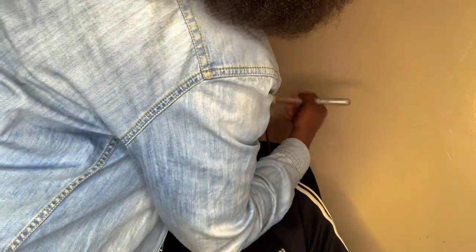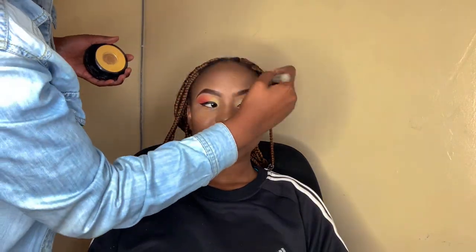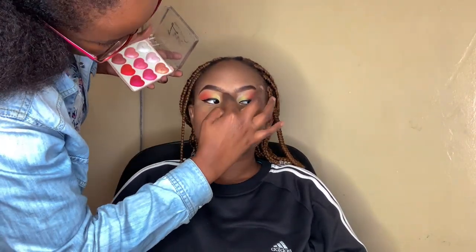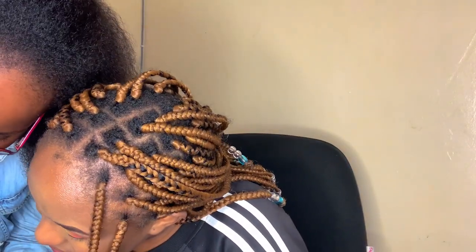Before the setting powder the makeup was looking shiny, and now it's looking nice. This is a contour palette and she's using the second-to-last color to contour my face. Then that's a blush palette — she's using the third color. Then this is a highlighter to highlight my face so it looks glowy, applied on the outer part of my eyebrows, lips, and nose. On my cheeks she used the blush. Then that's the setting spray so the makeup can stay all day long.